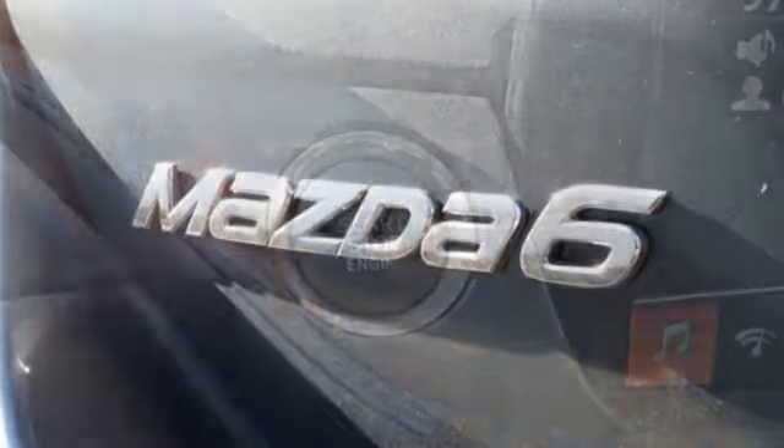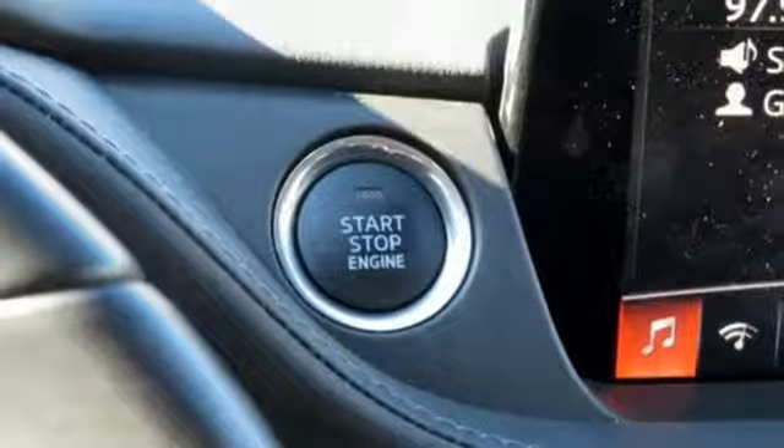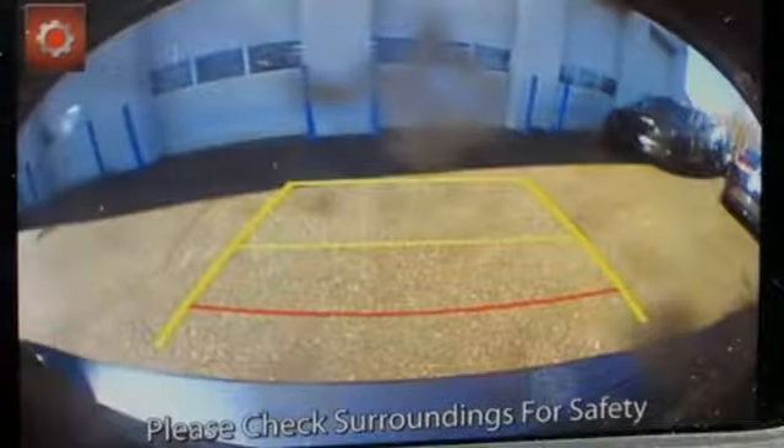inline four-cylinder engine, aluminum wheels, gas pressurized shocks, and LED low and high beam headlights.